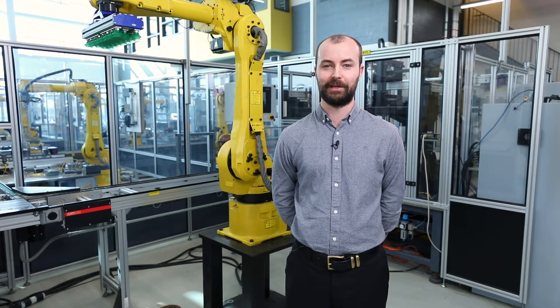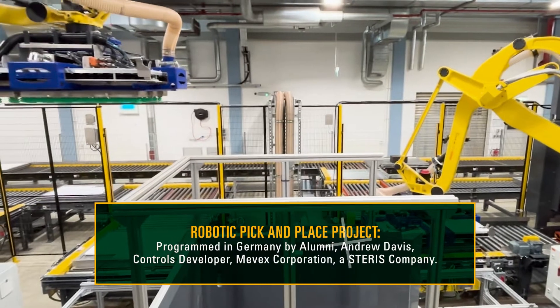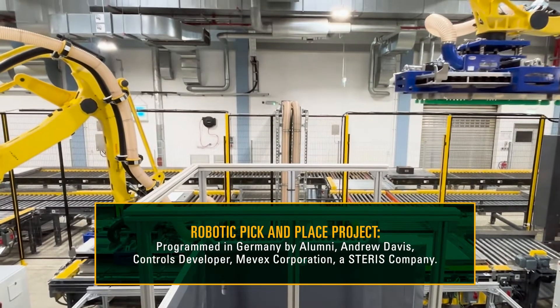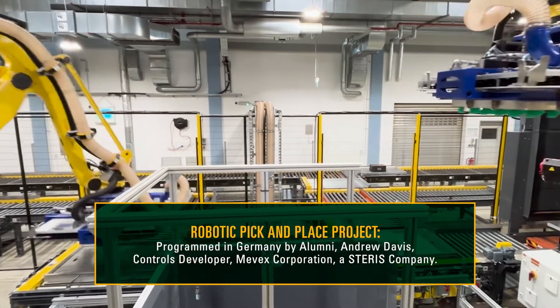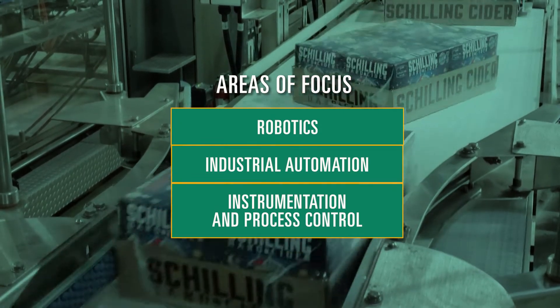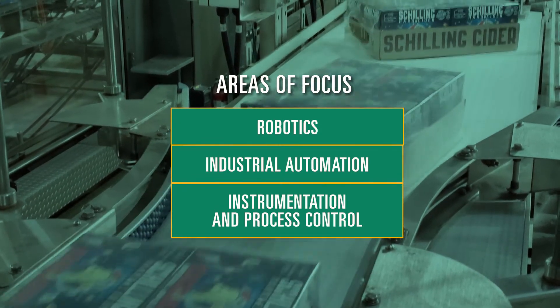As a graduate of the program, it prepared me very well for my career. I can think of countless examples of situations where I was able to apply an engineering technology fundamental to solve a real world problem. I also feel that the program provided me with hands-on and practical experience. They focus on robotics, industrial automation, instrumentation and process control.